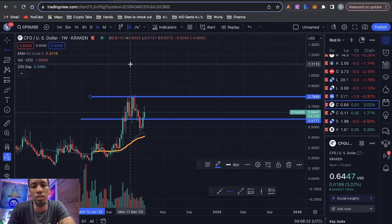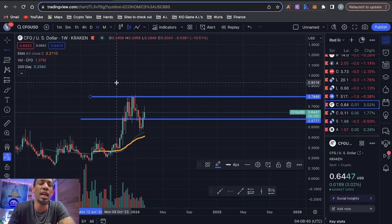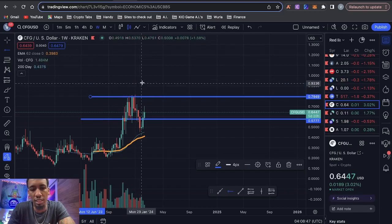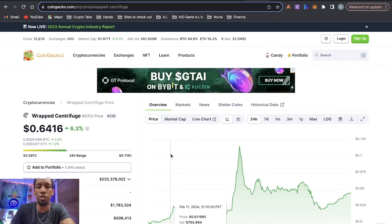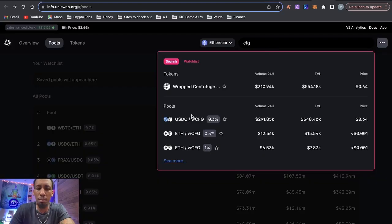I'd recommend setting positions in tranches and using yield farming as a way to take profits. You can have one range here, another from this line to here, another from here to here — deploying your ranges all in USDC since we're expecting upside movement. As price moves into your ranges, you're able to take profits. Why am I doing Centrifuge-USDC? Because 13% of all the trading volume behind Coinbase and OKEx is happening on Uniswap V3 with the Centrifuge-USDC pair, versus only 0.64% for Centrifuge-wrapped ETH.